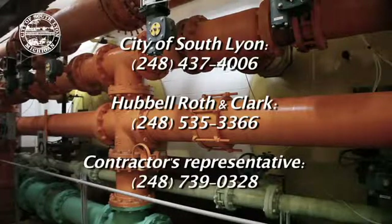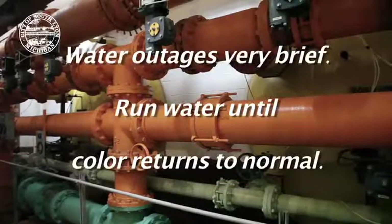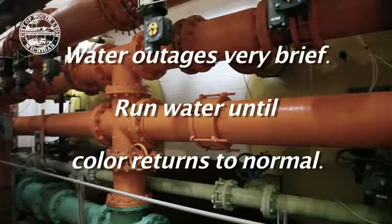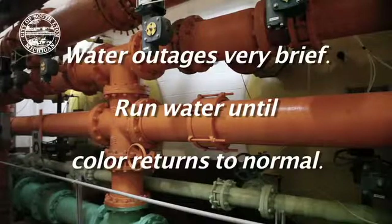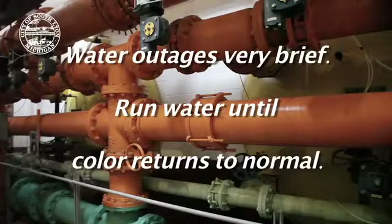It is important to note that water outages will be temporary and usually very short — less than an hour. If you experience a water service outage or if you get discolored water when the contractor is flushing the mains, you should run your water for a brief period until the water color returns to normal.